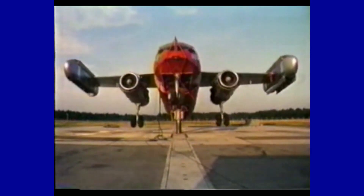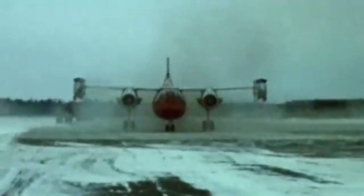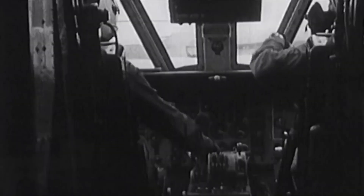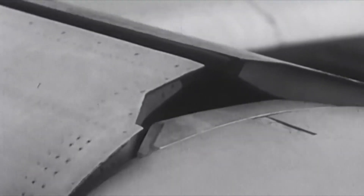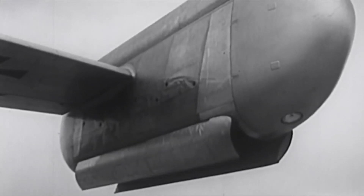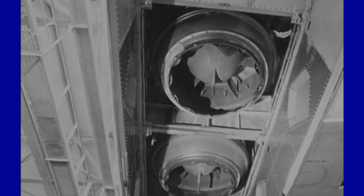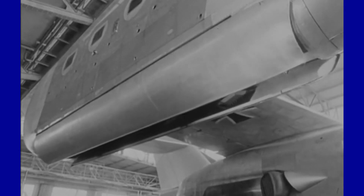Engineers faced several challenges during the development of the propulsion system. The resonance of the engine's vibrations with the structure risked damaging the aircraft, and there was the risk of exhaust gas reingestion during vertical flight. These problems were solved by positioning the lift engine nozzles at 85 degrees and making them adjustable to control the flow of exhaust gases during takeoff and landing, ensuring precise and safe maneuverability during critical phases of flight.